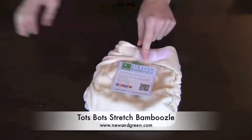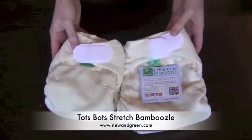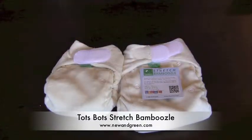The Stretch Bamboozle by Totspots, available in two different sizes and a great fitted diaper.